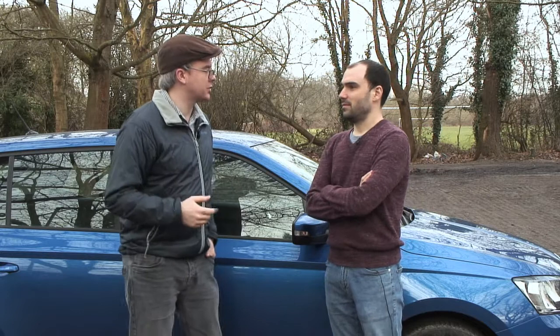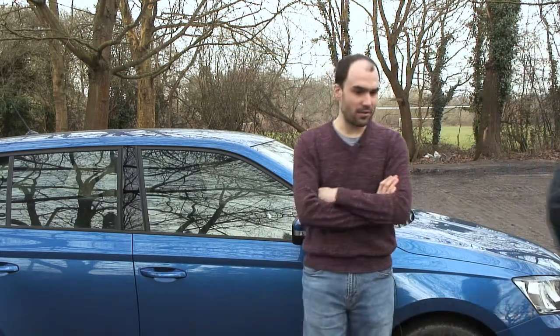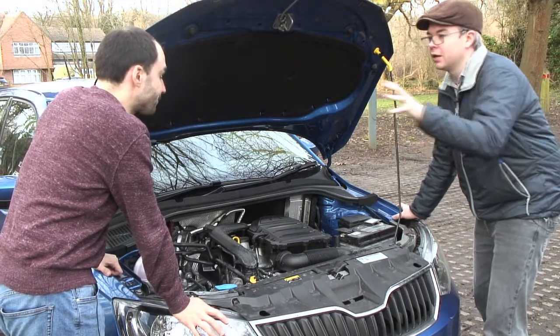We're here with John. John, you own a car, so you're perfectly placed to explain to us how they work. Well, I know a bit about it, not an awful lot. Brilliant. Pop the bonnet, let's have a look. I did say we've only got about ten minutes before work. Right, so we're here to look at the mysterious inner workings of the car, aren't we, John? Yeah, that's right.